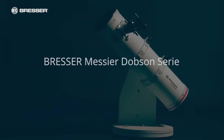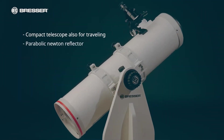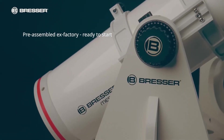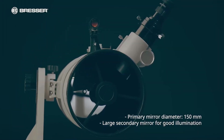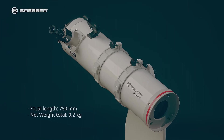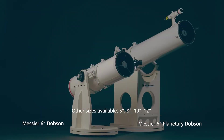Number 3: Bresser Mesier. This is a Dobsonian reflector telescope that combines a large aperture with a reasonable price, positioning itself as an ideal option for both beginners and amateur astronomers. Its simple yet functional design and the quality of its components make it an excellent example of value for money. With a 130mm aperture and a high-quality parabolic mirror, this model allows you to observe impressive details of the night sky, from star clusters to galaxies and nebulae.